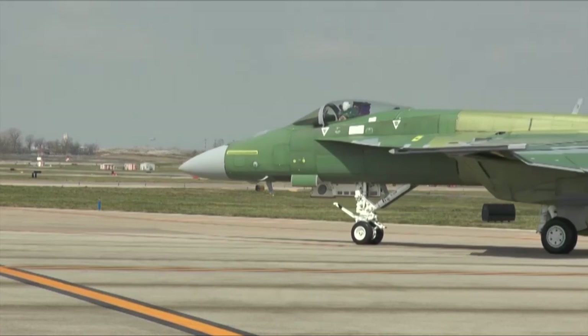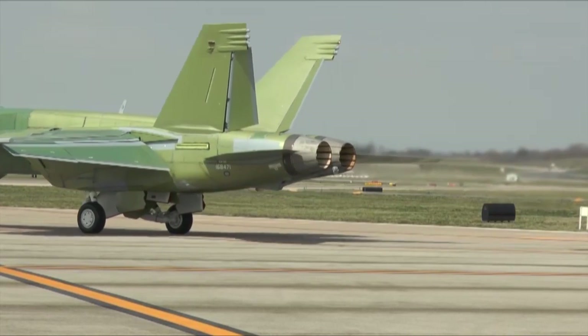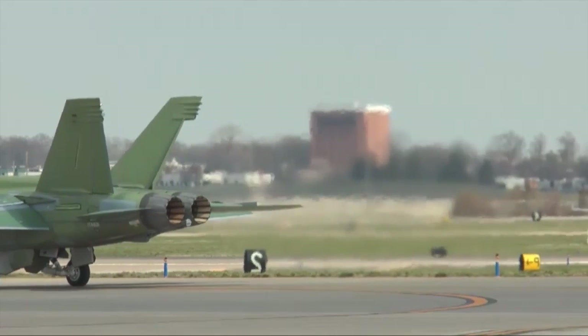I'll be flying an F-18 this morning. It's a very cool airplane. It's very easy to fly — it's designed to be that way. It's designed to be basically carefree and let the pilot concentrate on employing his weapons, which is the main goal of the airplane.